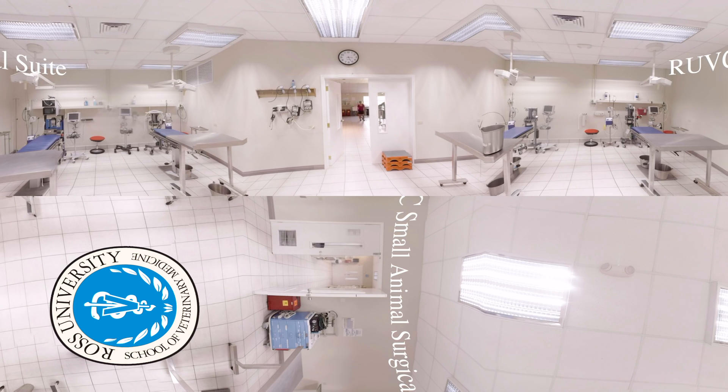This service is offered to all pet owners on the island at no cost to them and includes a pre-surgical physical examination, routine blood work, and pain management, as well as anesthesia and the surgical procedure with one night of hospitalization after the surgery. These surgeries encompass part of the training for our students and are carried out under the direct supervision of surgeons.